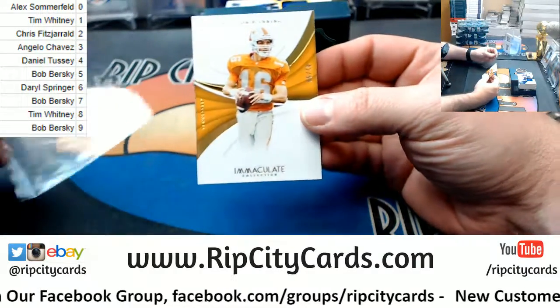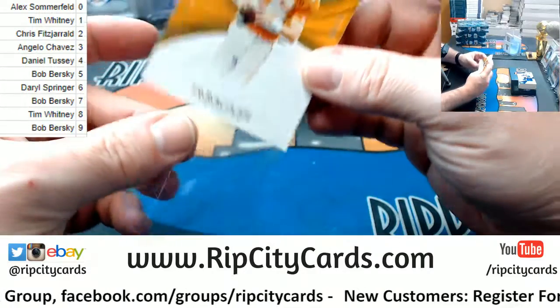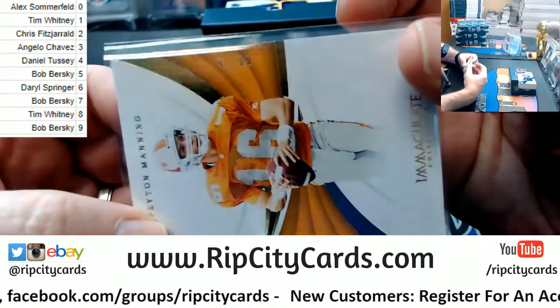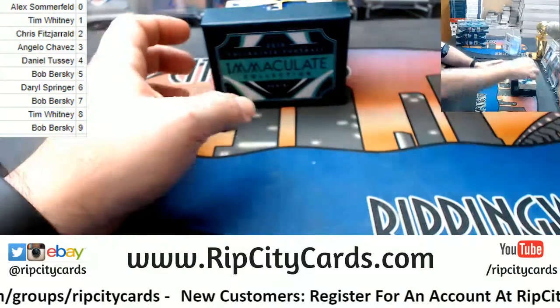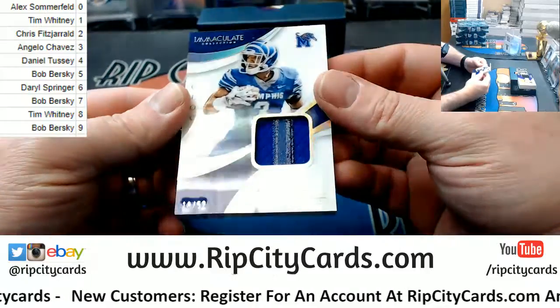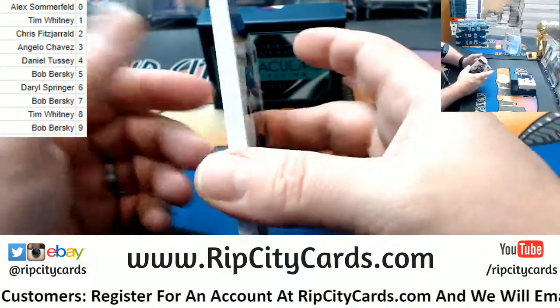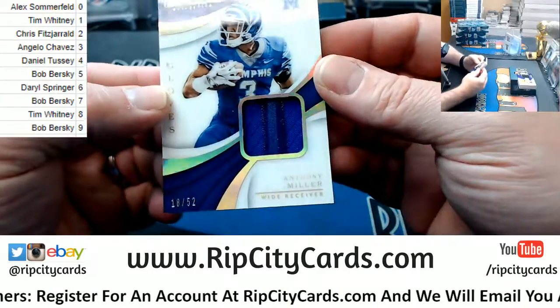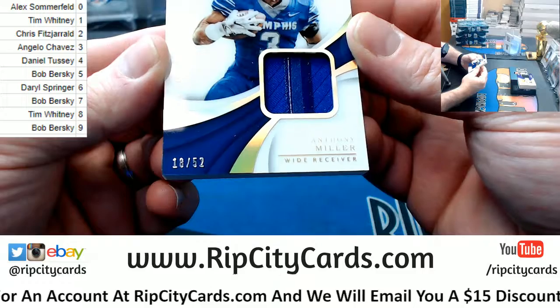All right, we got Peyton Manning, 42 out of 99. Going to the two hole — Manning. I have got an 18 out of 52 Anthony Miller gloves card. That one is not going in a sleeve, but going to the eight hole.